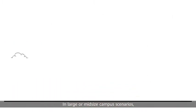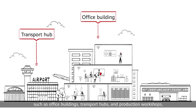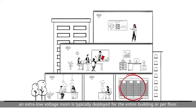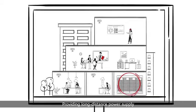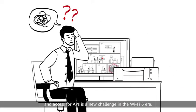In large or mid-sized campus scenarios, such as office buildings, transport hubs, and production workshops, an extra-low voltage room is typically deployed for the entire building or per floor. Providing long-distance power supply and access for APs is a new challenge in the Wi-Fi 6 era.